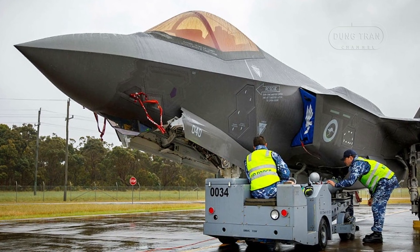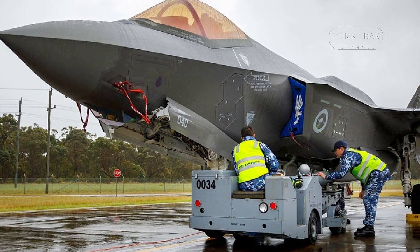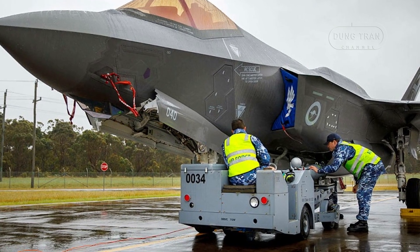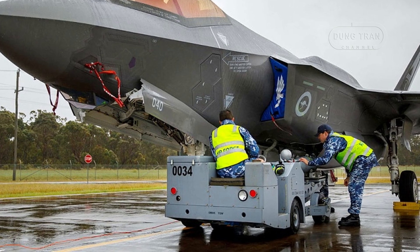Configured as a Paveway 2 laser-guided bomb and loaded onto the F-35A Lightning II, the BLU-111 AUSB has transitioned from development to operational training, signaling its readiness to support Australia's current and future air combat platforms.